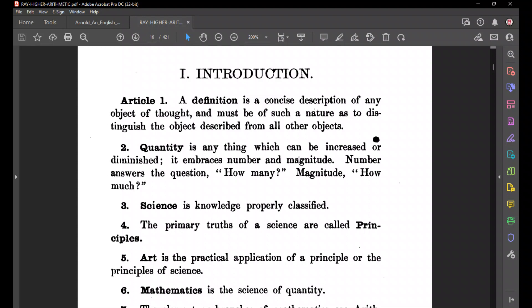Your notes are just a record of what we talk about in class, so just write 'memorize definition one.' A definition is a concise description of any object of thought. Concise means it's very clear and uses the fewest possible words — it's like a sharp definition. It's a description that's as clear and as brief as possible.